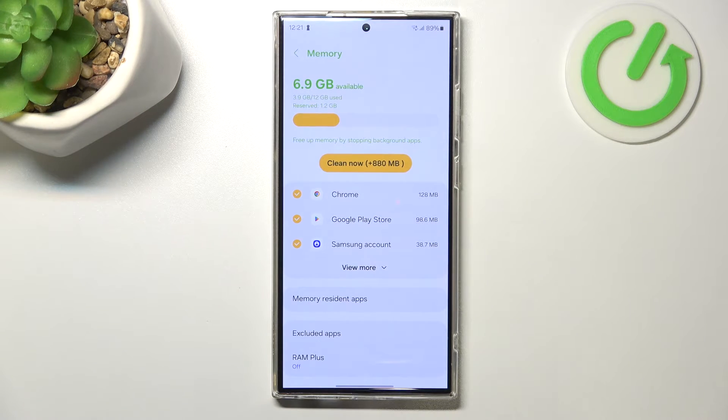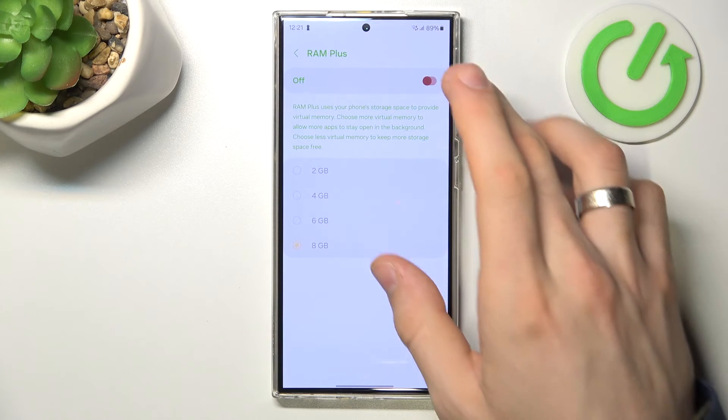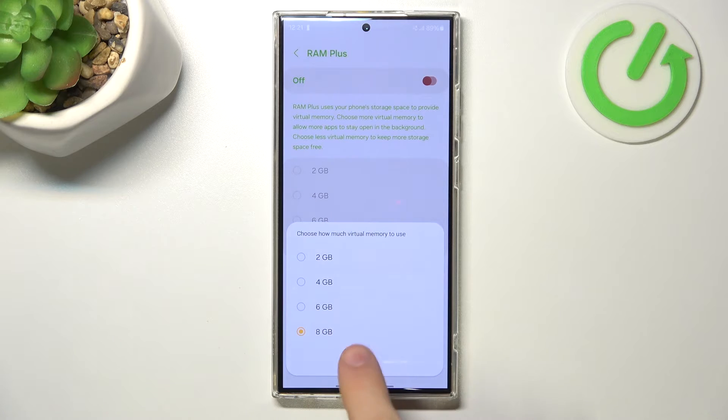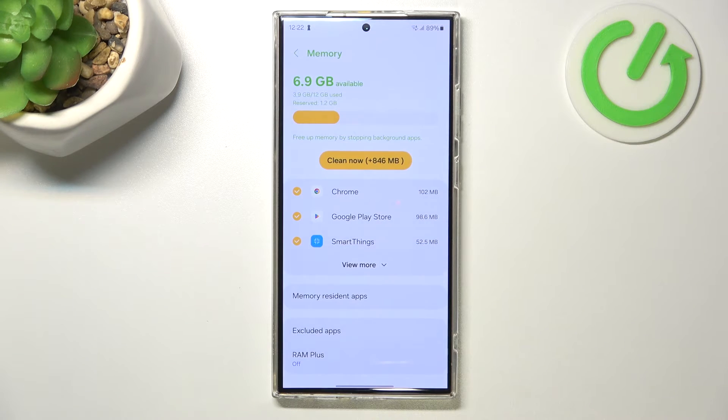Of course, we can't do it physically — we can't change the RAM chips on our device — but we can enable the RAM Plus feature. Just open Settings, find RAM Plus, enable 8GB, and click OK. It will ask you to restart the device. After restart, your device will work a little faster because you will have more free RAM. However, if you don't have RAM problems on your device, disable this feature, because it drains your battery faster.